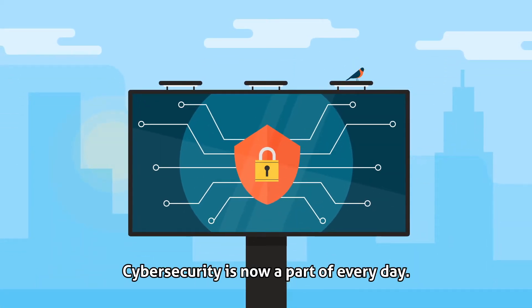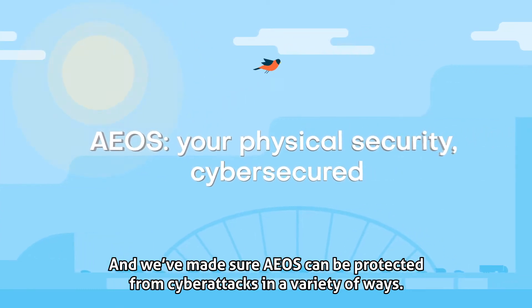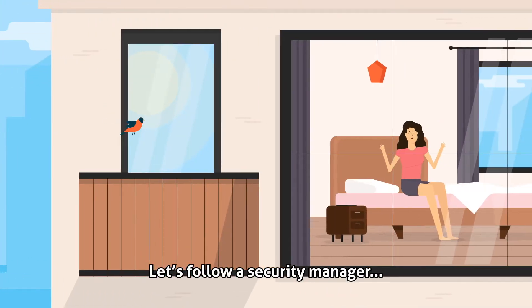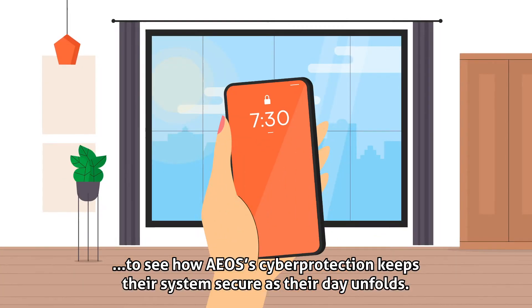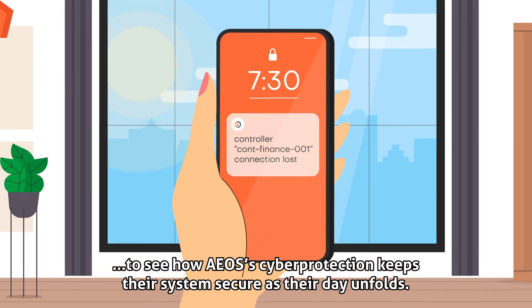Cybersecurity is now part of every day, and we've made sure EOS can be protected from cyber attacks in a variety of ways. Let's follow a security manager to see how EOS's cyber protection keeps their system secure as their day unfolds.